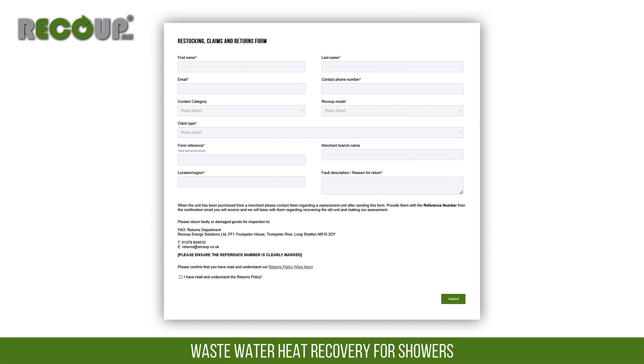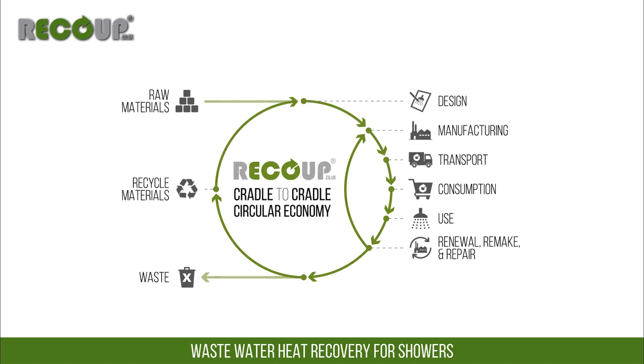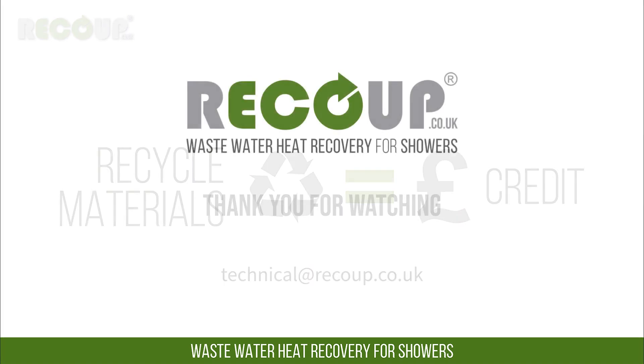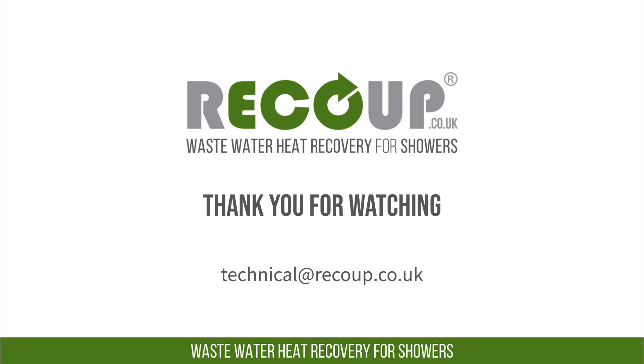If the Pipe Hex is damaged on site, it can be returned to Recoup to be reused. A returned, undamaged copper heat exchanger can be recased at the factory, saving manufacturing costs and some environmental impact. Because of this, we offer a refurbishment credit amount towards the replacement unit.